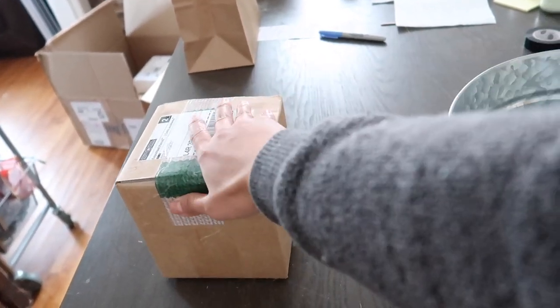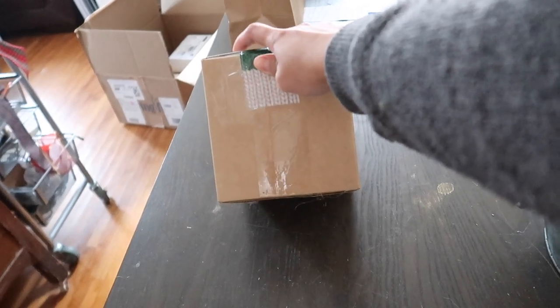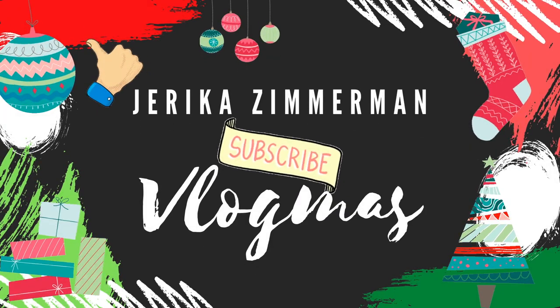Good afternoon everybody, welcome to another vlogmas! We are getting super close to Christmas, which means the end of these vlogmas videos. I didn't do vlogmas every single day, but I got the majority of the days and I'm okay with that. For today's video we got a package from one of my favorite suppliers, Fizz Fairy. I'll be unboxing that, pouring our French lavender soap, and we have some packages going out the door. It's a pretty fun day, and when the sun is out like this it really gets my energy up.